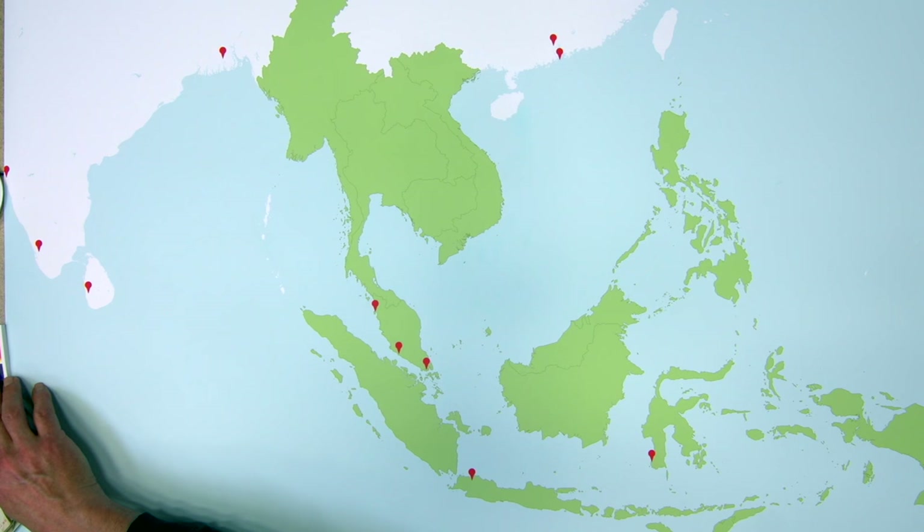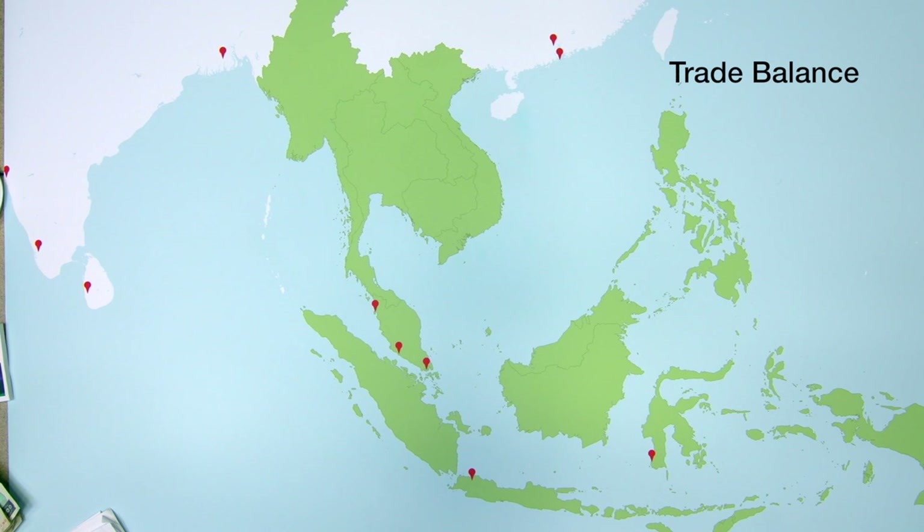Trade balance. If a country imports — takes in more products than it exports — that creates a trade deficit, which is not so good. The opposite is also true: if you are exporting more than you're importing, then you're making a great deal of money. That's a trade surplus.